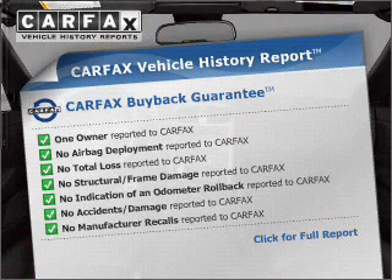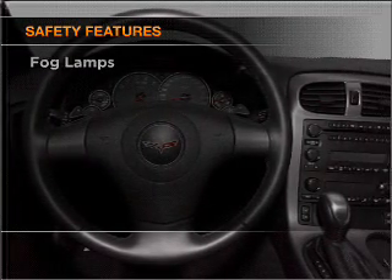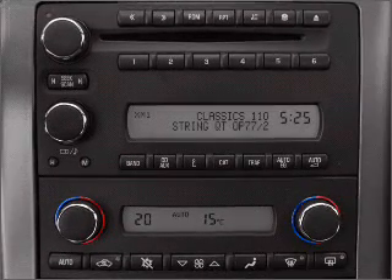the most trusted provider of vehicle information. If safety is a high priority, rest assured knowing that these top safety components are included. Daytime running lights. Call today to schedule a test drive.